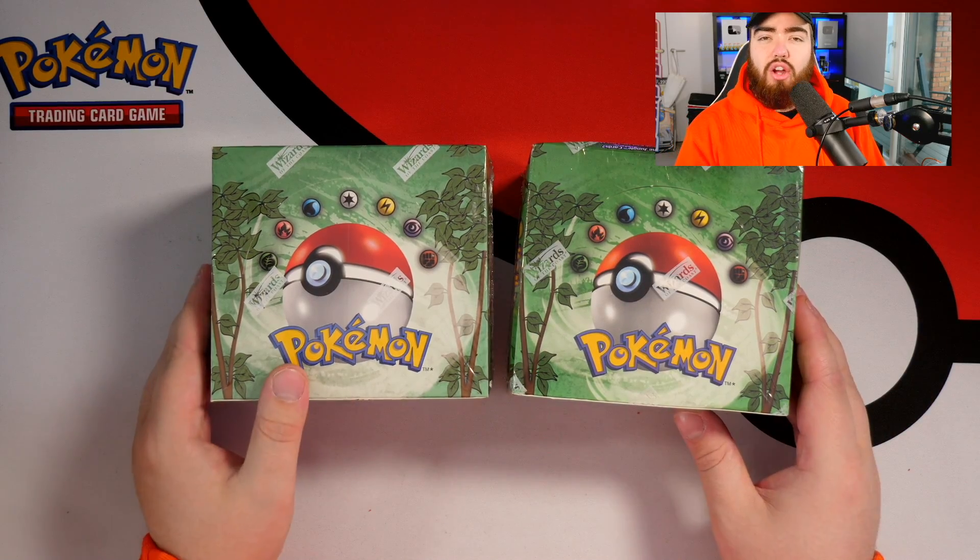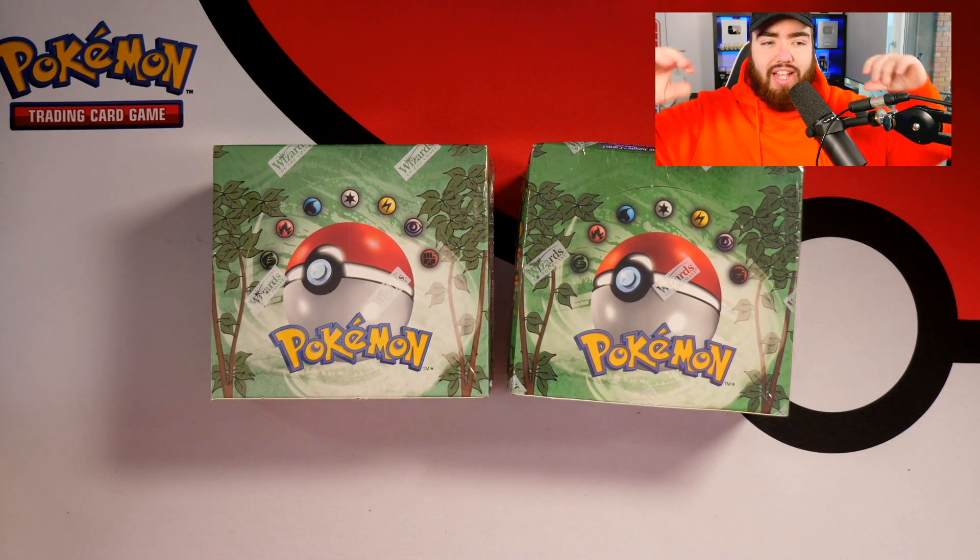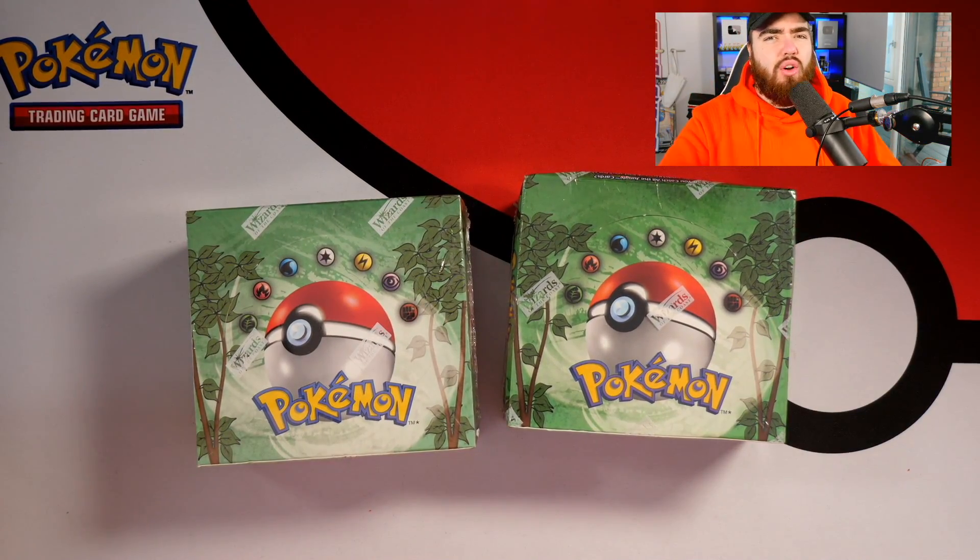First of all, you're gonna get a guaranteed unweighed booster pack. These are super hard to come by especially when you're looking at boxes this old. On eBay, if someone says a booster pack is unweighed, there's no way of guaranteeing it — they themselves might be lying, or the person they bought it from could be lying. But this Saturday you're gonna see me break the seal of these boxes live on stream with you guys. No edits, no cuts at all — it's gonna be fully transparent.